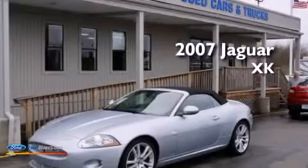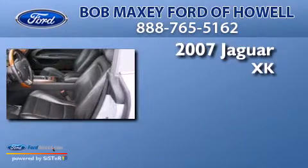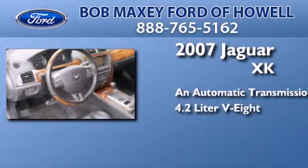This is a 2007 Jaguar XK. This car has an automatic transmission and a 4.2 liter V8.